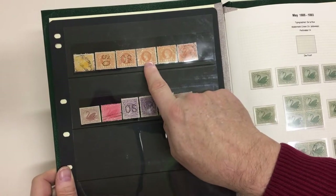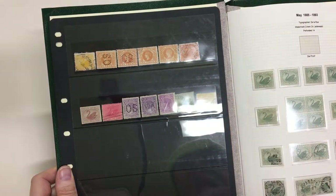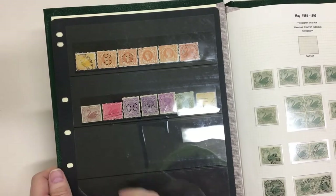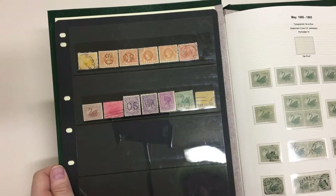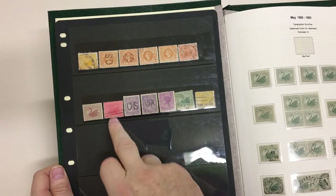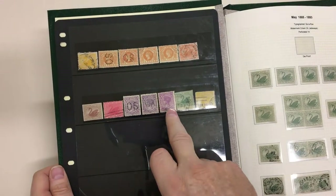OS CTO, the orange CTO perf 11 fourpence — much scarcer without the OS. A penny plate proof, which we thought was probably from a postal card, but on close inspection it appears to be wove paper. Compound perf, irregular compound perf penny OS.